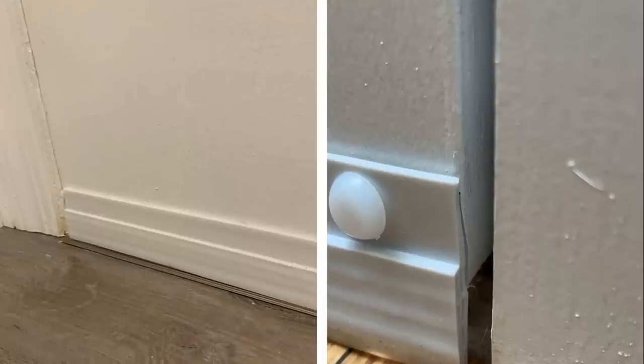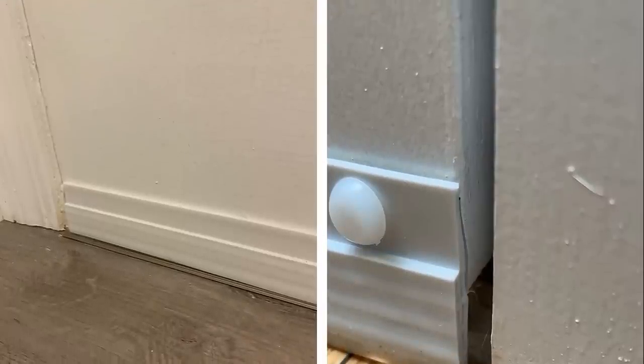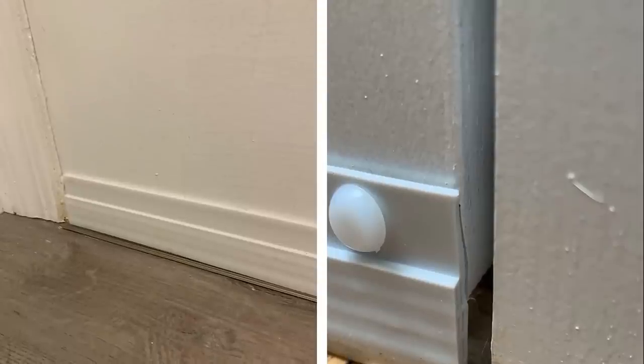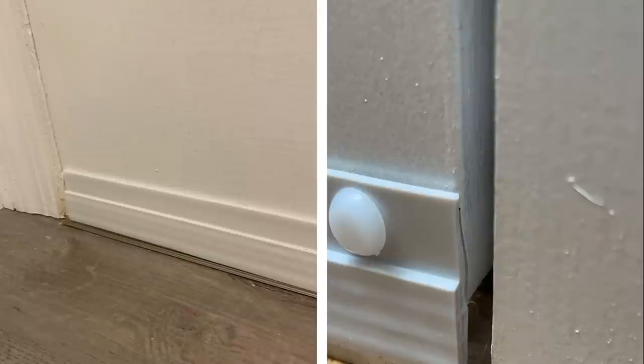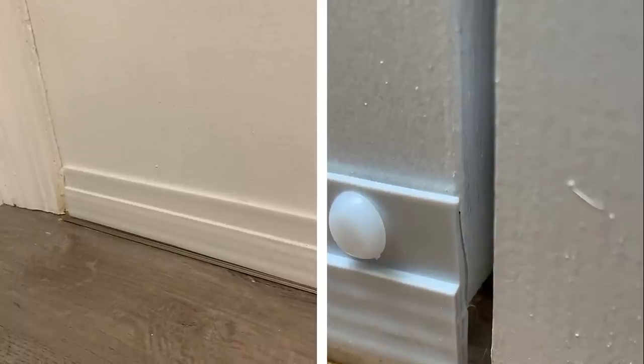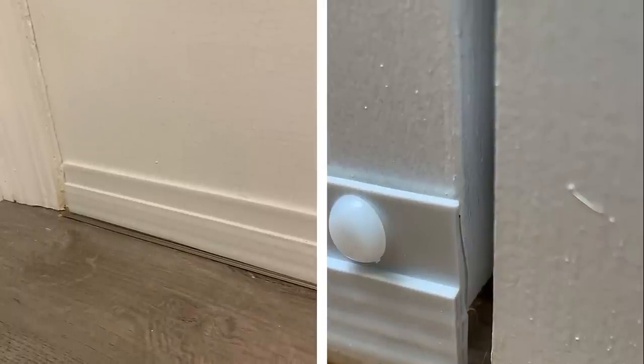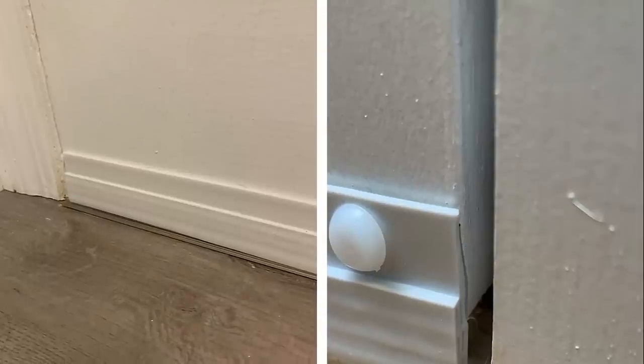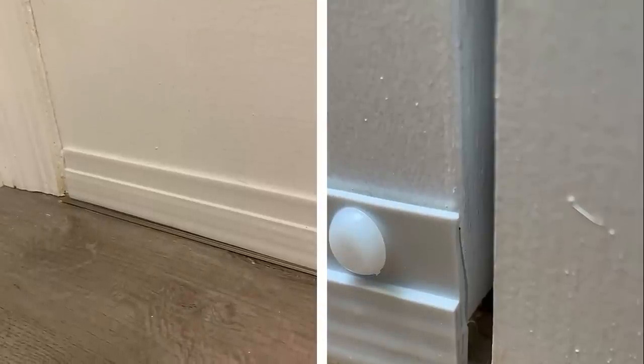Number 8: A streamlined door draft stopper. Door draft stoppers are great for two reasons: they help keep warm air in during the winter and cool air in during the summer, and they also help reduce noise transfer between rooms. If you live in a particularly noisy household or apartment building, door draft stoppers can make a huge difference in the quality of your day-to-day life.